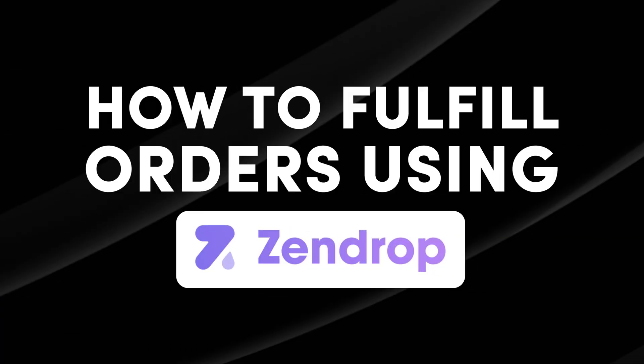In today's video, I'll be showing you how to fulfill orders using Zendrop on your Shopify store. So if you're into dropshipping and looking for ways to streamline your fulfillment process, then you've come to the right place. Let's get into it.